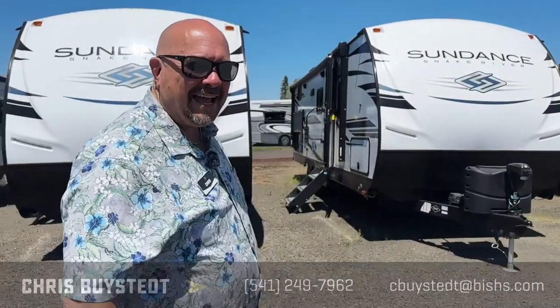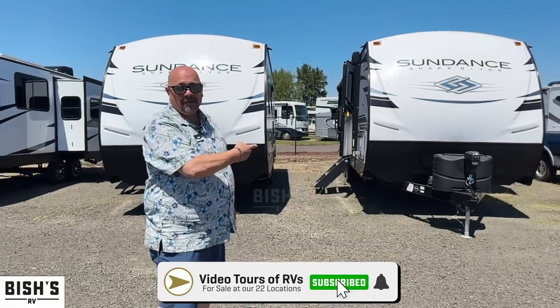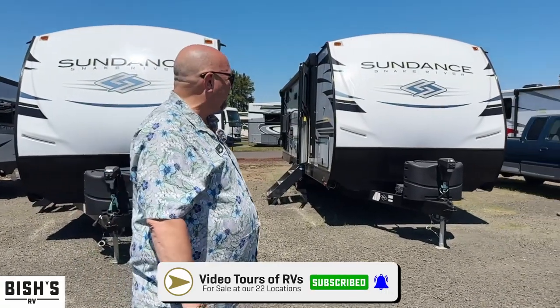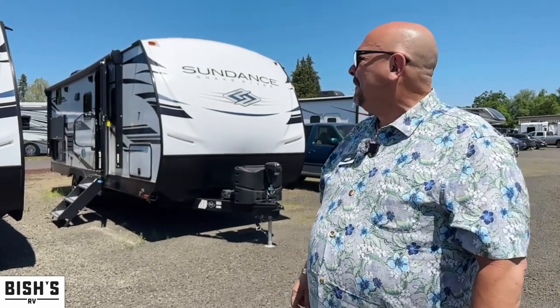Hey guys, my name is Chris, I'm from Bish's RV in beautiful Junction City. You are probably looking for a trailer to take your family camping. We've found probably the most ideal trailer for a lot of families, especially if you don't have a monster truck — this is half-ton towable. It is the 2023 Heartland Sundance 241 BH. BH stands for bunkhouse, meaning you can sleep a lot of people. We have a super great deal — you can't find these anywhere near here at this price, brand spanking new.